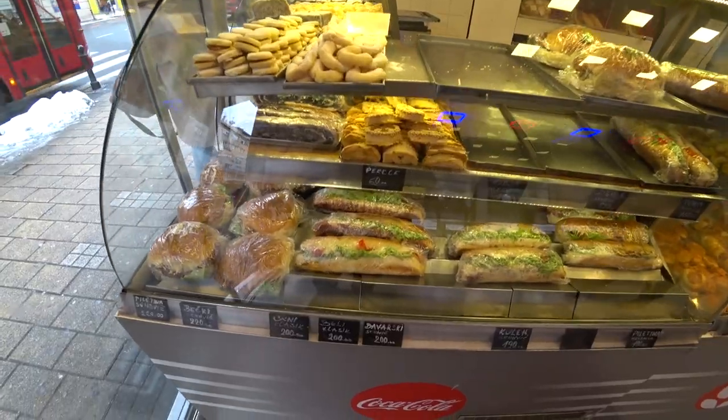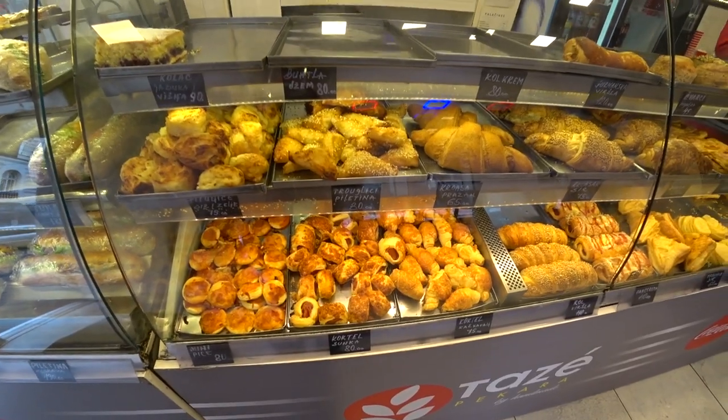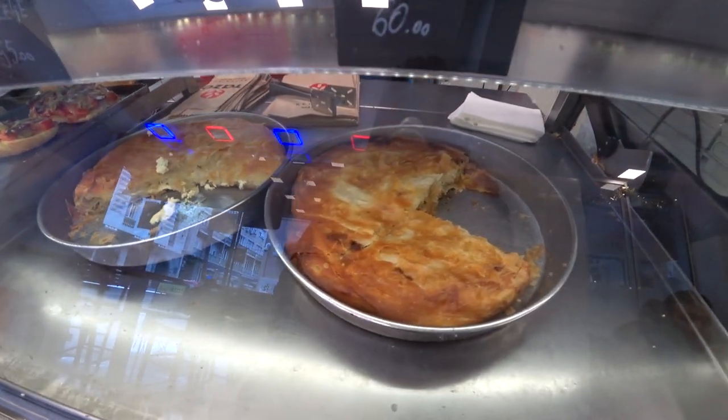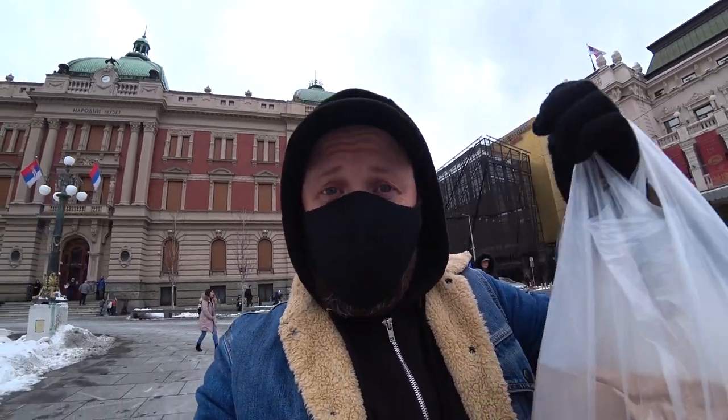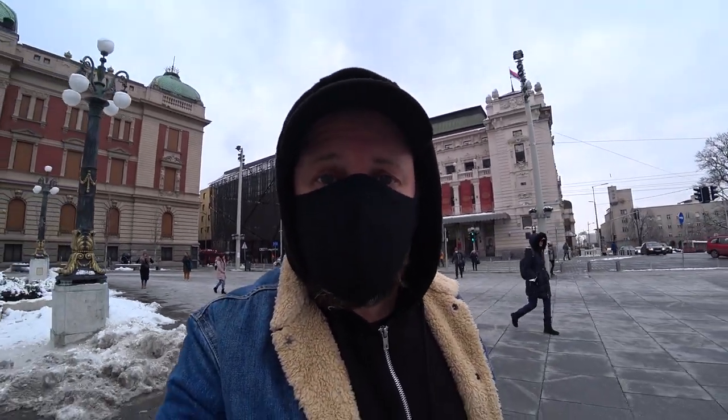If you're on a budget, get yourself to a pekara — get in there and get yourself a piece of burek. It'll set you back 100 dinars, about a dollar, and it will fill you up for the rest of the day. Sandwiches are 200 dinars, little sausage rolls about 80 dinars. I got my burek — 120 dinars, sold by the gram. Also, right next to the Airbnb is a place that sells large slices of pizza for 120 dinars — great if you're on a budget and really tasty.